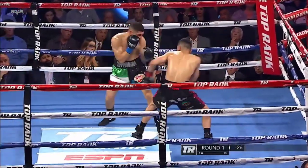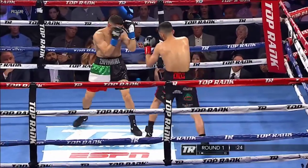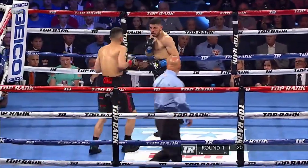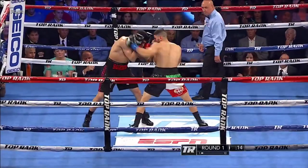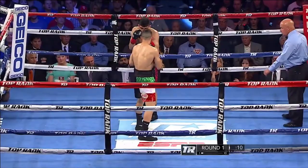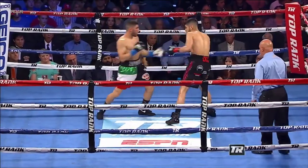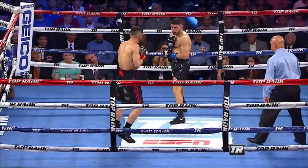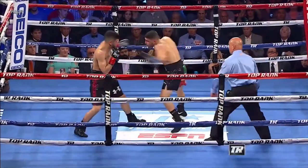You see both guys not really using the ring at all. They're standing right in front of each other exchanging punches, looking for counter punches. They're barely leaving the logo. Coming to the end of round number one of what should be a great night of top-ranked boxing on ESPN, capped by the world title fight with Zerto Ramirez.